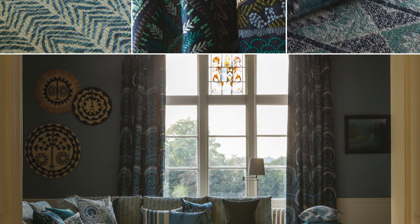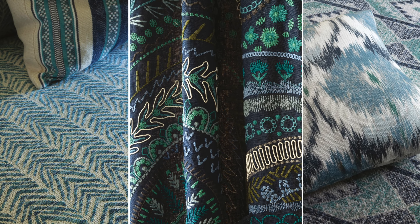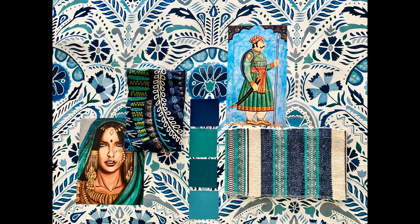Welcome to Spring Summer 22 by William Yearwood. Travelling and collecting have always been at the heart of the William Yearwood story and have been a very diverse source of inspiration for us for many years now.